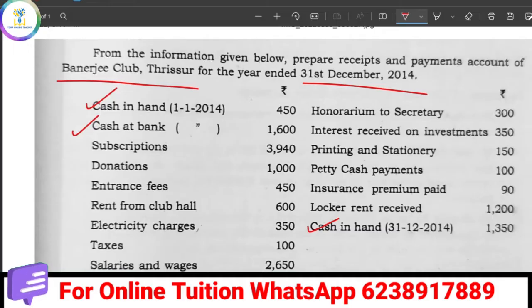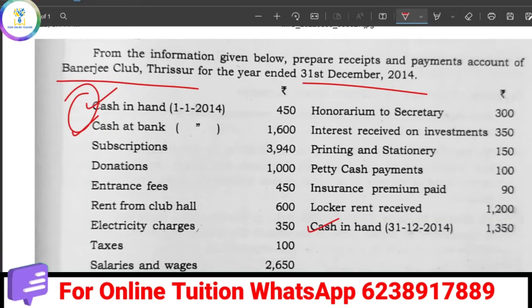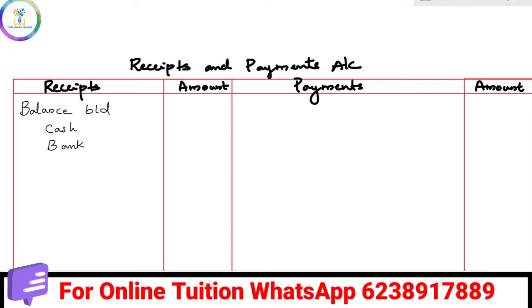There are 3 steps to do this. First, we deal with the Opening Balance — cash or bank. As we learned, the Opening Balance is called Balance Brought Down. We prepare the Receipts and Payments Balance Brought Down. The cash amount is 450 and the bank amount is 1,250, so the total Opening Balance is 1,600.